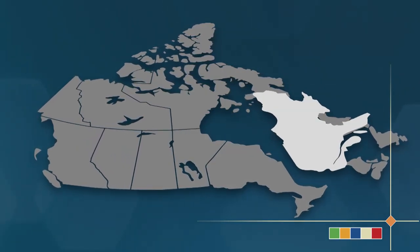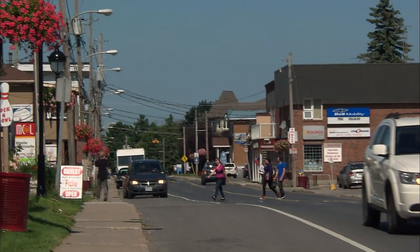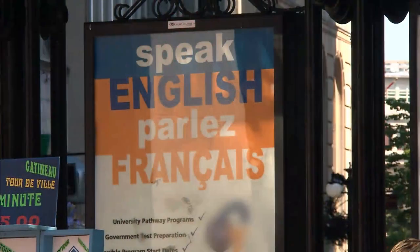And Quebec has a large minority of English-speaking residents. So, do some research on the place where you'll live to see which language is most widely spoken in the region.